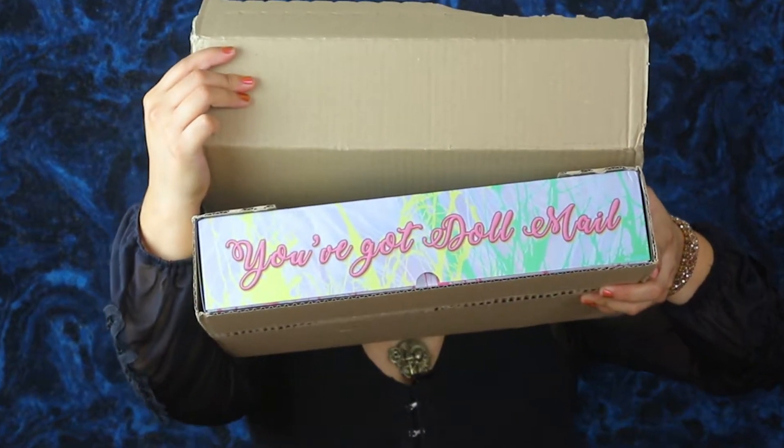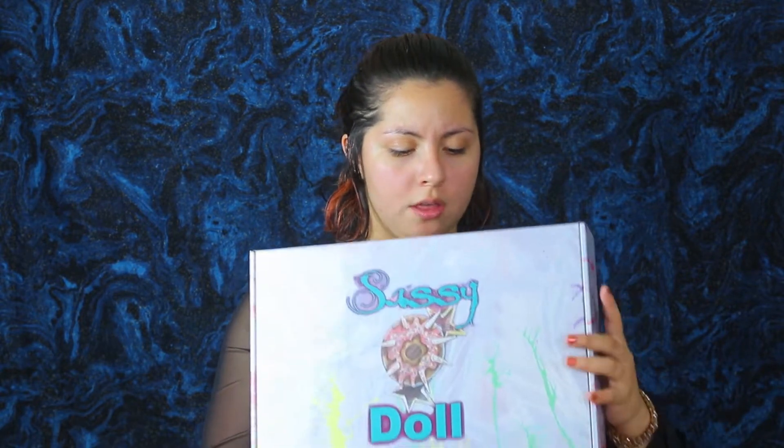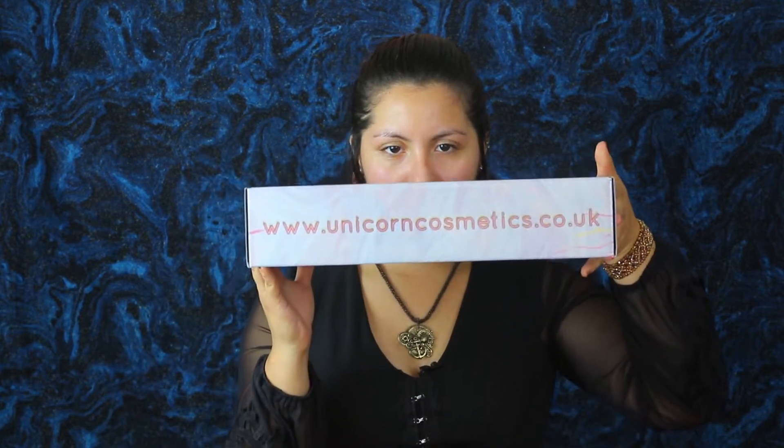So the first thing I see when I open this — look at it. It's so cute. Oh my god. I'm keeping this box. It's got a donut. That's so cute. So yeah, there's the Unicorn Cosmetics. I am literally obsessed with that.